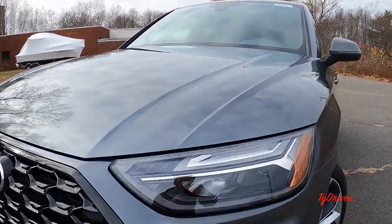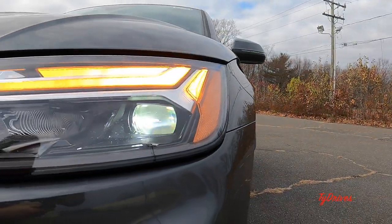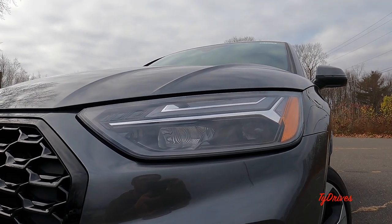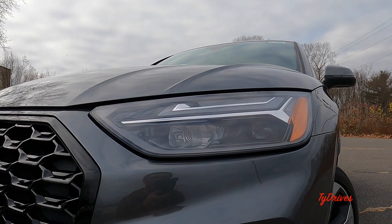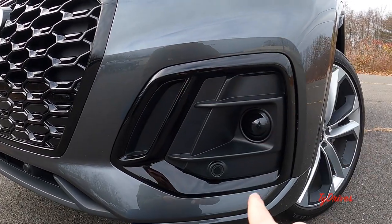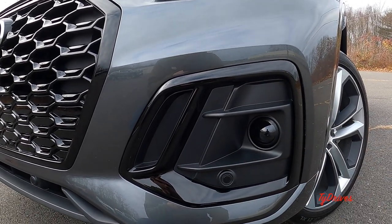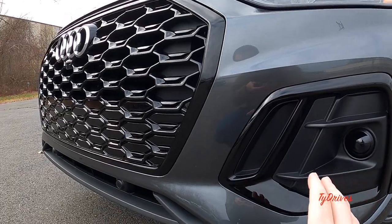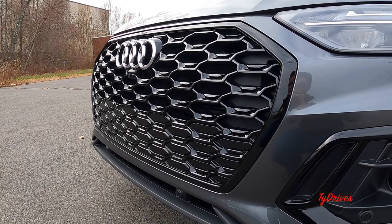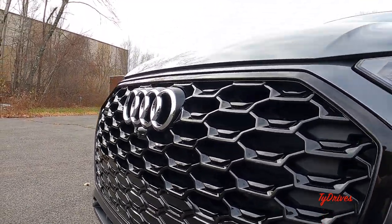Starting with the front, the headlamps are full LED — LED high beams, low beams, daytime running lights, turn signal — everything is LED up here, and that's across the board. We can also get matrix LED headlights on the Prestige model. Just below, we have some black optic elements around the grille for the sensors for the front assist and adaptive cruise control, as well as parking sensors. Take a look at that grille — all blacked out, very beautiful. Somehow it's sporty yet elegant at the same time, which is a hard design feature to master.